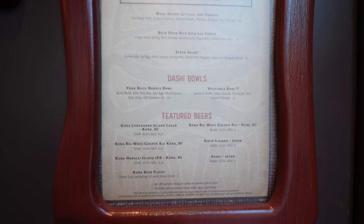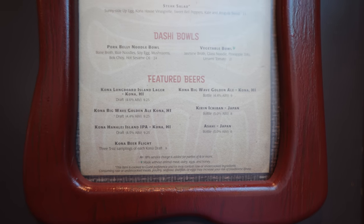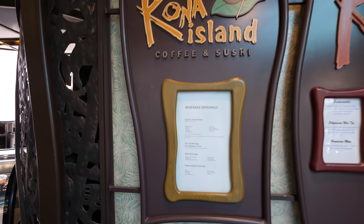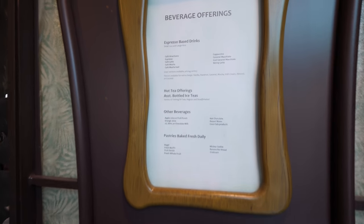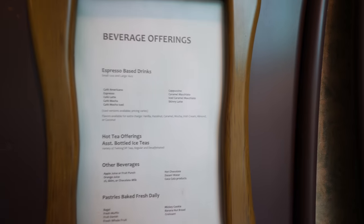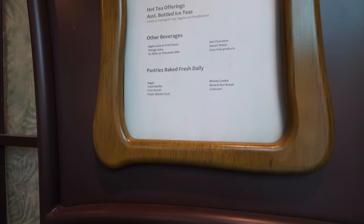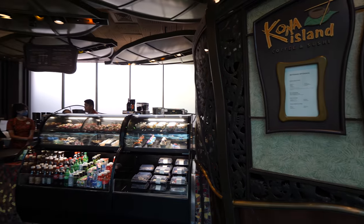You can also get steak salad, pork belly noodle bowl, and their featured beers — some Hawaiian beers. And here you have the Kona Island Coffee and Sushi. Coffee and sushi — pretty interesting combination; not two words you often see mixed together. You can get a latte, a cappuccino, a mocha, and they also have pastries baked fresh every day.